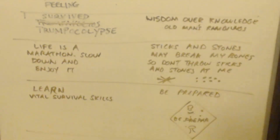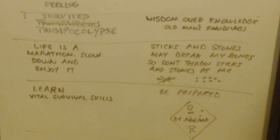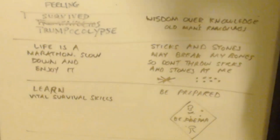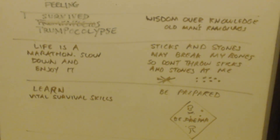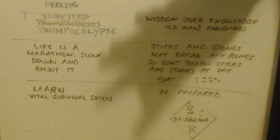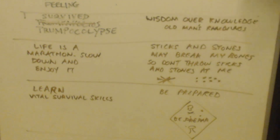One is 'I Survived Trumpocalypse' — he's combining Trump and Apocalypse together. I can't quite say it, but you know what I mean. It's all fonts — the fonts he's using are all cool, they're not just block letter type things.